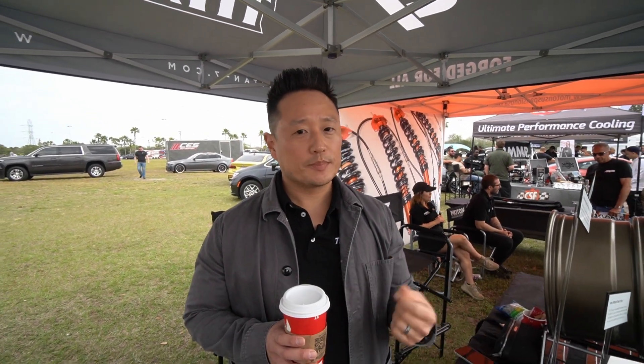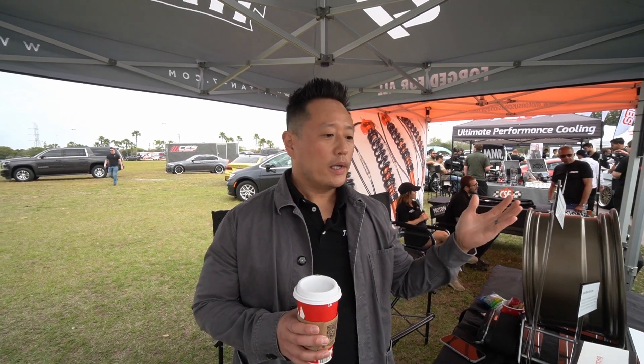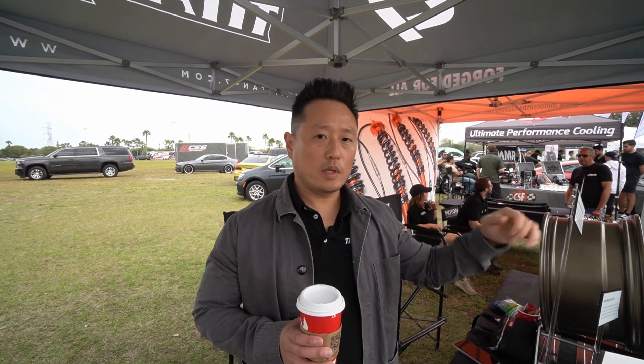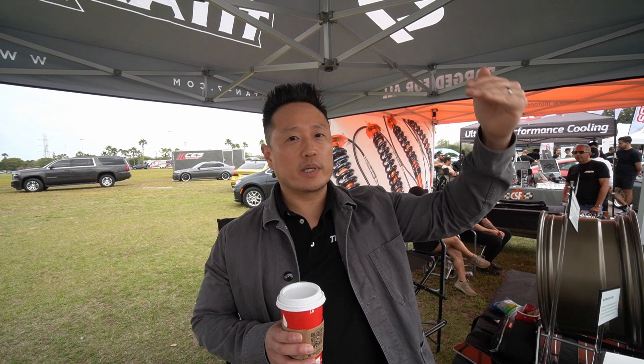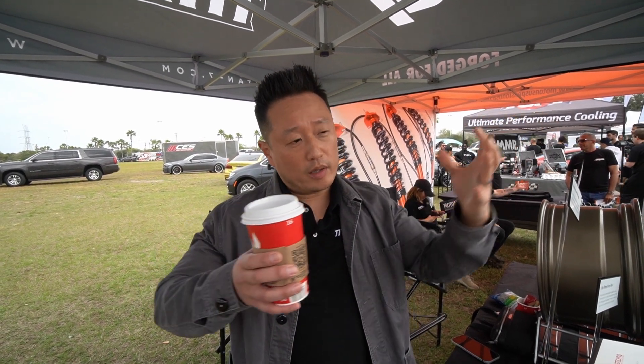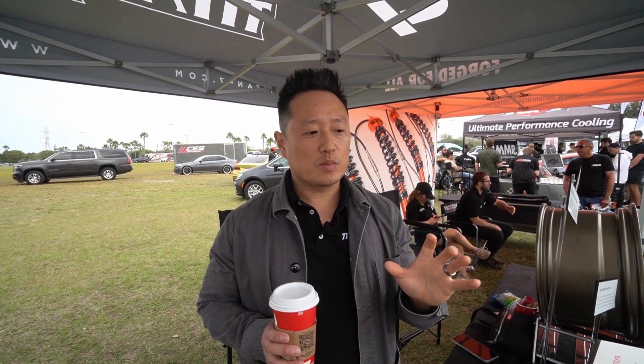Number two, we are factory direct to the consumer. We do have dealers that support, but there's not a lot of middlemen — we cut a lot of that out, and that's where things sometimes get taxed as well. By putting all of that together, we're able to pioneer that wave of a forged wheel company that has product attainable by anybody.